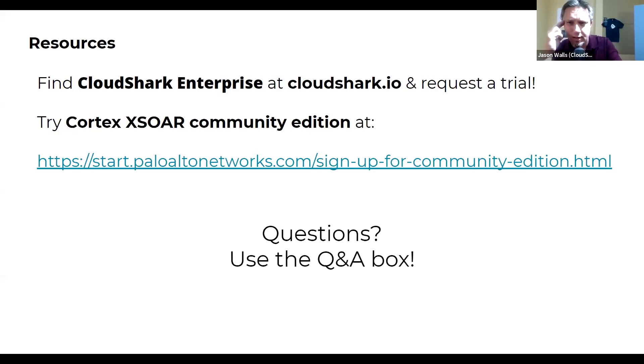Tom, when you built one of your first playbooks for the integration, what capture tool were you using? There is an integration with a really great open source capture tool called Moloch. That might be where you're capturing all your PCAP files everywhere. With that integration, you can actually go in and slice that up into a smaller piece to put into an incident that you're working on within Cortex XSOAR.